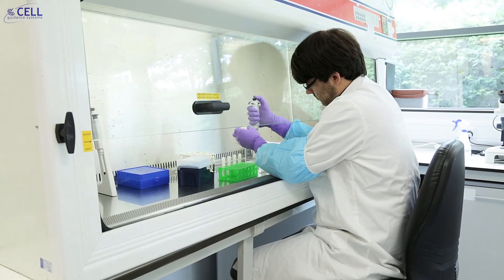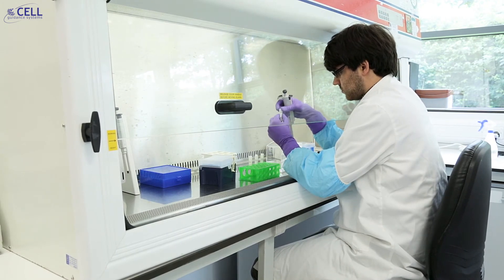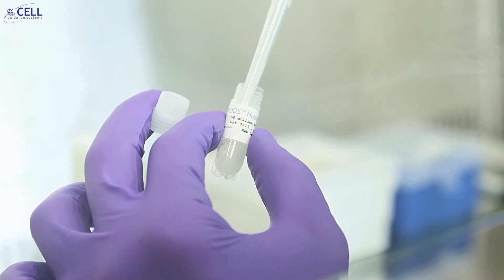PODs crystals do not dissolve instantaneously after reconstituting, in contrast to standard lyophilized growth factor proteins. Therefore, a suspension of PODs appears slightly white or milky.